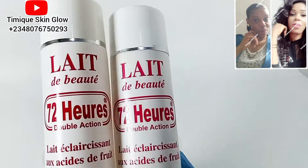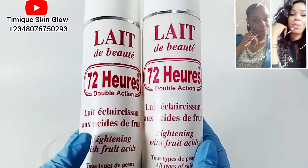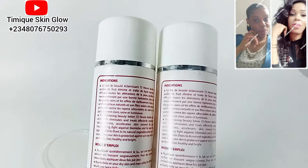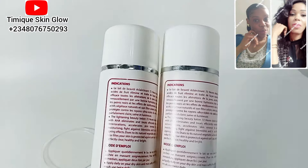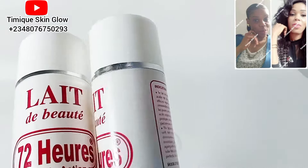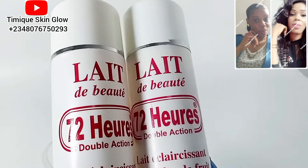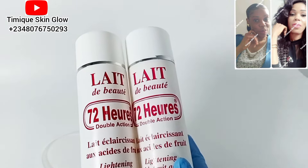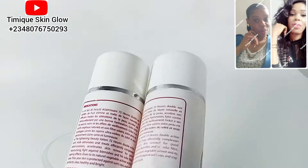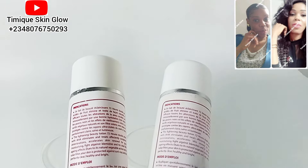Now take a good look at these two lotions. One of them is original and the other is adulterated. I'm going to pour them out for you to see the contents as well. If you've been following my reviews on this channel and my ways of identifying original from fake, then just by looking at this, you should be able to tell — this one is fake, and the one on the right is the original.